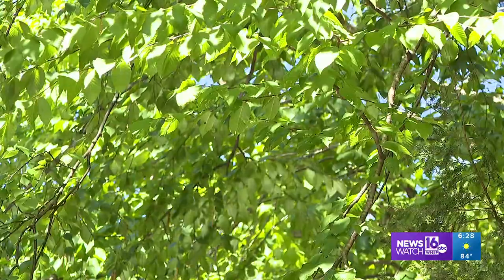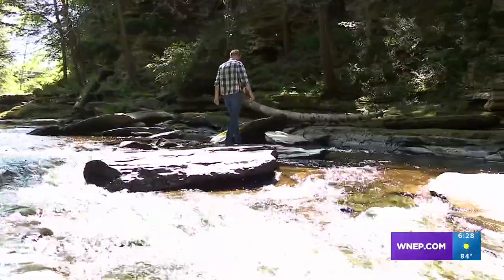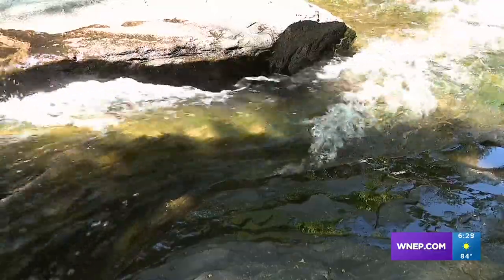You don't really need to take a dip to cool off here. Being in a gorge like this provides plenty of shady spots and just being near the stream helps with the heat, the sights, the sounds. In fact, why don't I just be quiet for a bit to give you a better sense of this scenery?